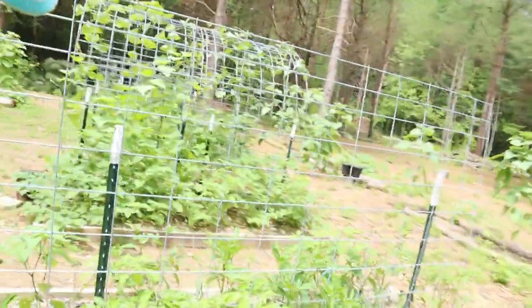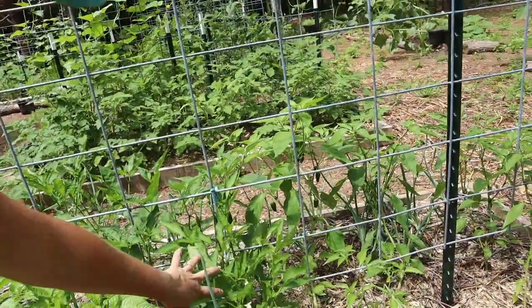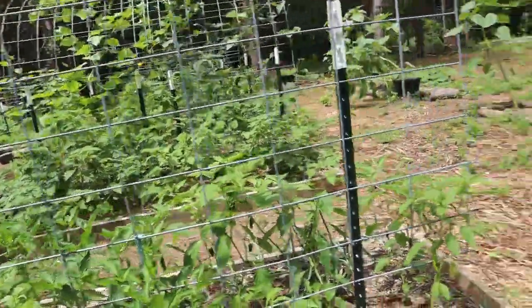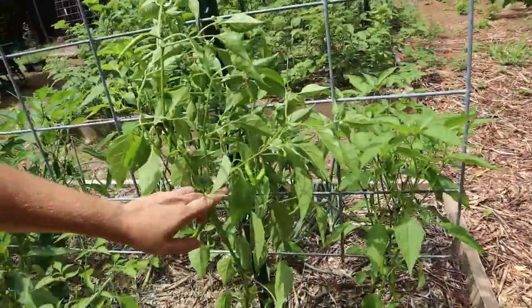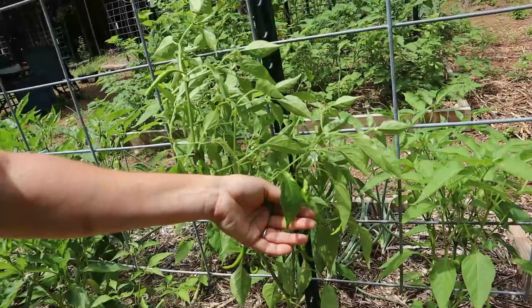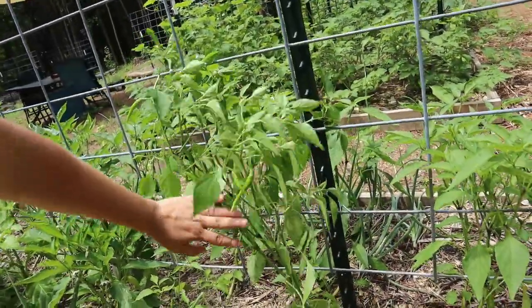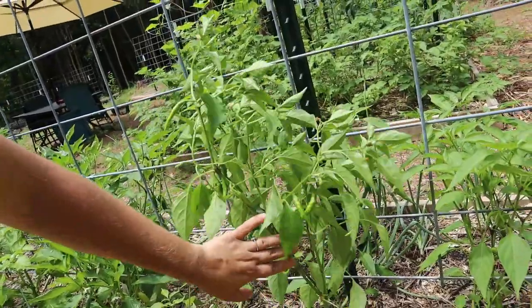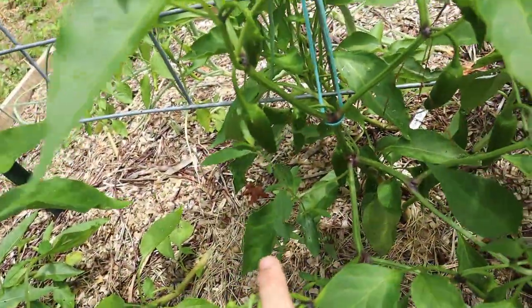My hot pepper bed — I haven't really noticed many peppers coming on yet. I had blooms but no peppers really. Oh, this one has peppers but it needs to be tied up. Look at these peppers — it looks like those are cayennes. I have to come back and tie that up as soon as we're done with this video. Oh, and I've got jalapenos coming in! Look — jalapenos! There are some more jalapenos!